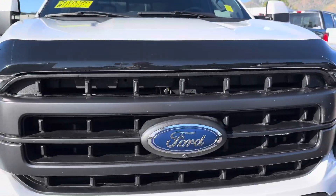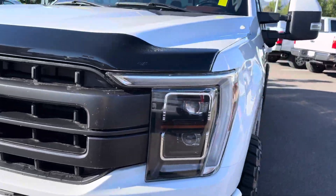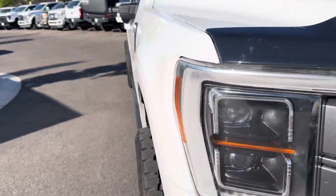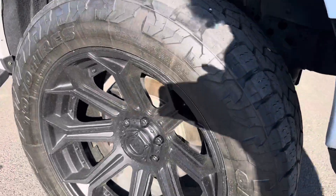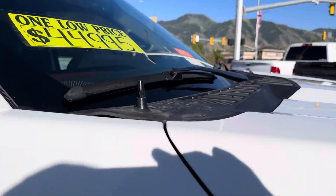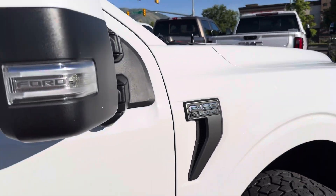You get LED headlights, all 360 cameras, and it looks really good on this level wheel and tire that we have done up to it. So you get brand new wheels and tires, so you shouldn't have to worry about any of that. Everything looks really good on it.